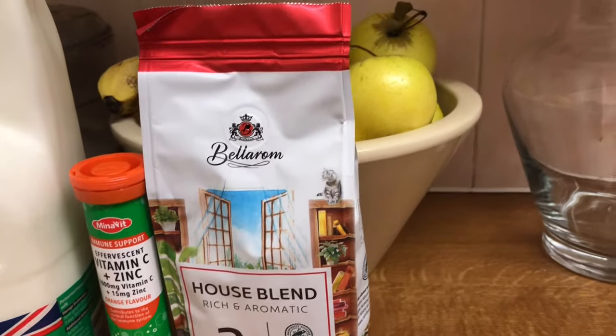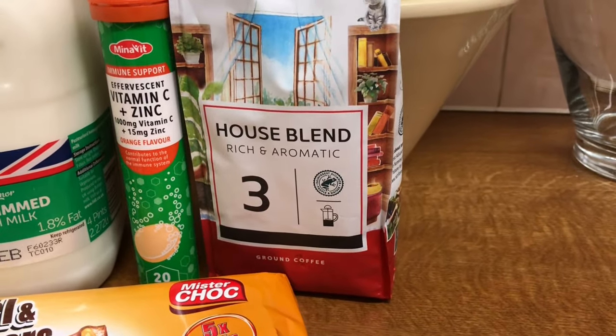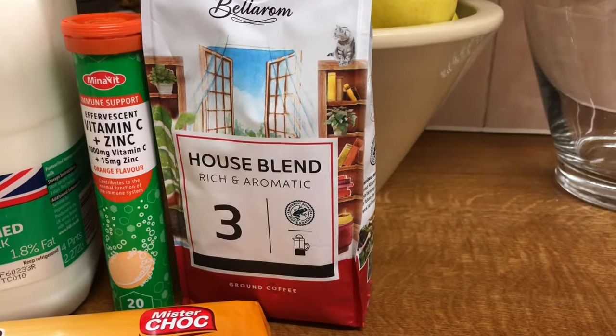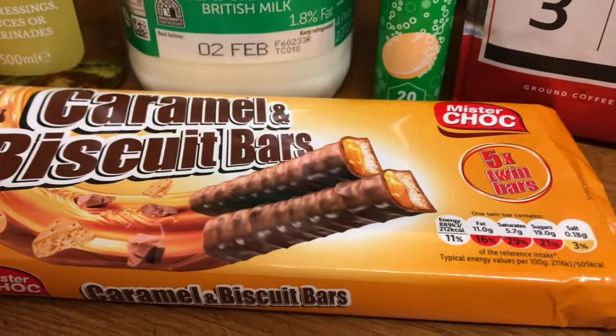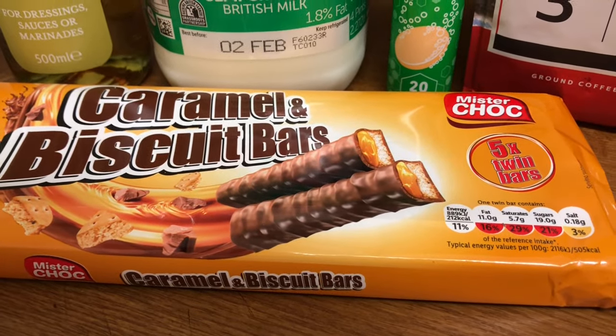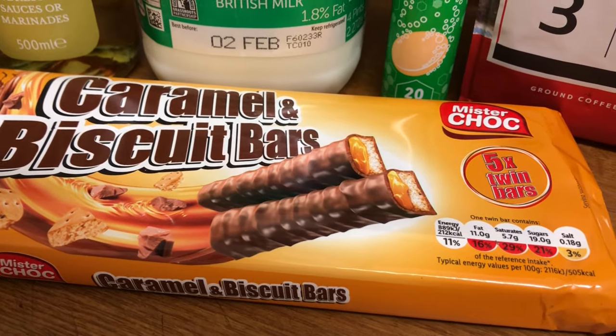The house blend — as opposed to the Sunday blend which is £10 — but both strong and free. That was £2.19. I got some of these caramel biscuit bars and those were £1.09.